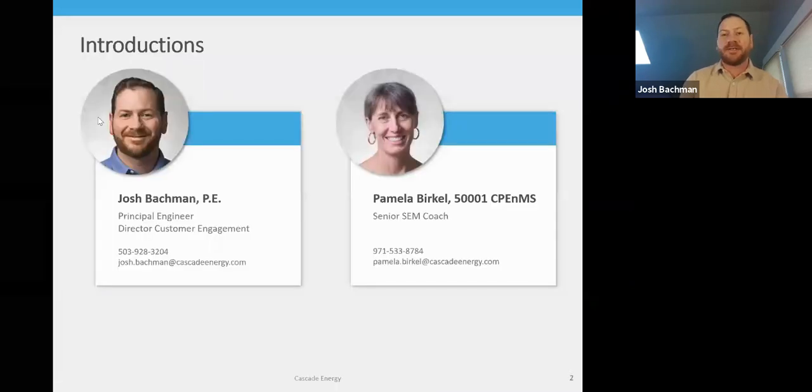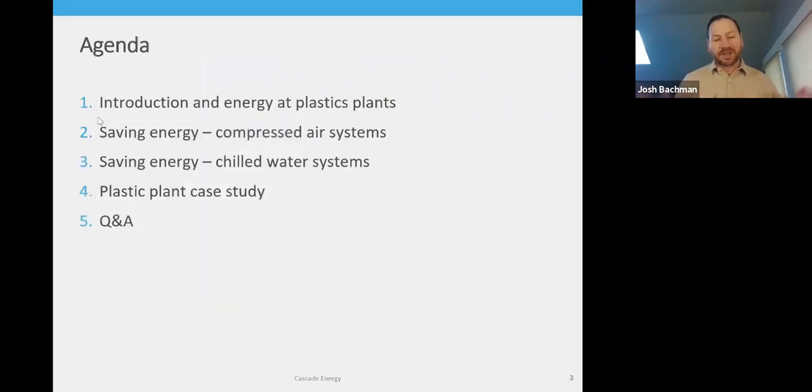We'll start with a quick overview of Cascade and energy use at plastics plants, then dive into two focal areas for saving energy: compressed air systems and chilled water systems. We'll cover the fundamentals of each system and key opportunities to save energy. Then Pam will talk about a case study she led for Hunter Industries in Southern California, where they achieved significant cost savings by tapping into incentives from San Diego Gas and Electric. We'll aim to leave about 15 minutes at the end for Q&A.